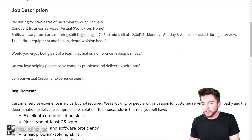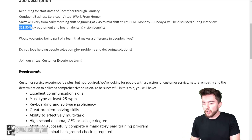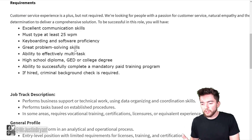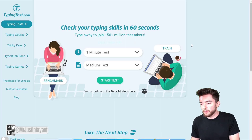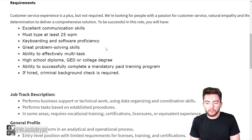You're making around $13.50 an hour to start, and again that's around $100 per day. What they're looking for is excellent communication skills, able to type at least 25 words per minute. If you don't know your words-per-minute typing speed, you can go to typingtest.com and just click 'Start Test.' They also want keyboarding and software proficiency, and great problem-solving skills.